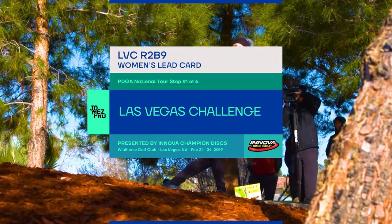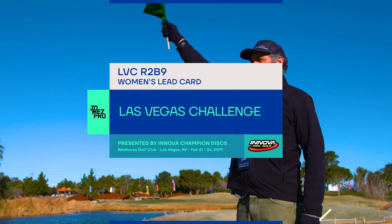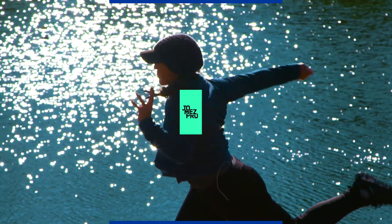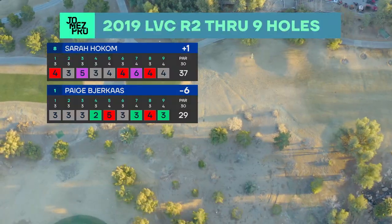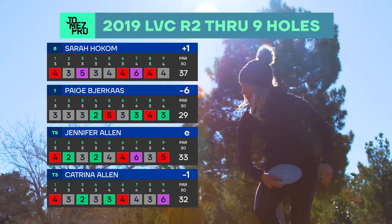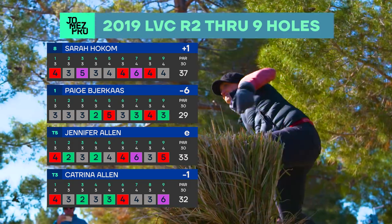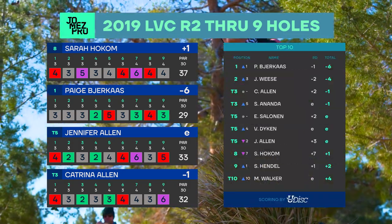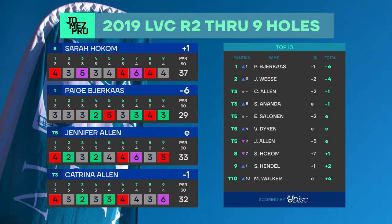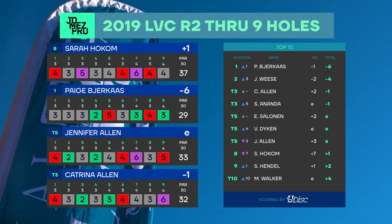Welcome back — we've got the back nine coverage here, women's lead card, the Las Vegas Challenge presented by Innova Champion Discs. I'm Lisa Fakis, I'm Madison Walker, and we're happy you're back to watch the rest of Round 2 at the Innova course. This is the big bomber course and we're having a lot of wind. Page has a five-stroke lead right now — looks like Sai Ananda and Evelina are moving up the leaderboard a little bit.